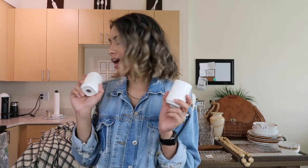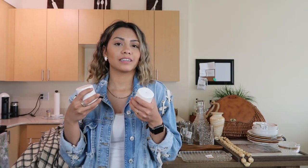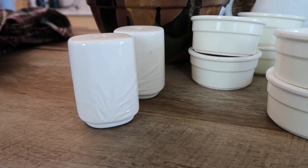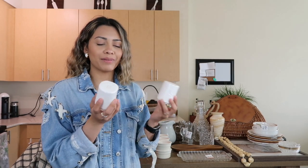At Value Village today I found these salt and pepper shakers. I constantly take mine from the table to the oven when cooking, so I decided to get another set. These ones are really cute — they have little leaves on them and they're in really good condition. I want to use these for the dining table, and I got a new dining table. I got these for about $2.99.